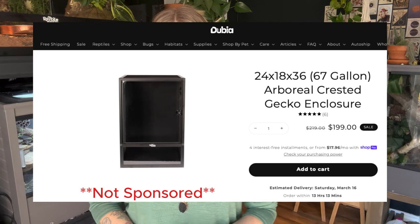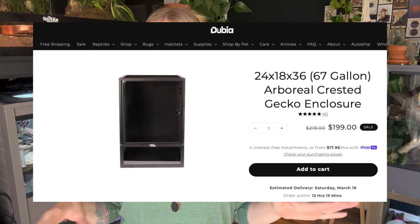Let's get into the care requirements of these guys. Starting out with enclosure — these guys are arboreal so they're going to need something with more height than width. I've got Penelope in the Dubia 18 by 24 by 36 arboreal enclosure, which is perfect for one of these guys. The minimum requirement for an enclosure is going to be 18 by 18 by 36 — of course, bigger is better. It is also important to note that these guys should not be cohabbed, as there can be instances of aggression, so it's better to house them alone.